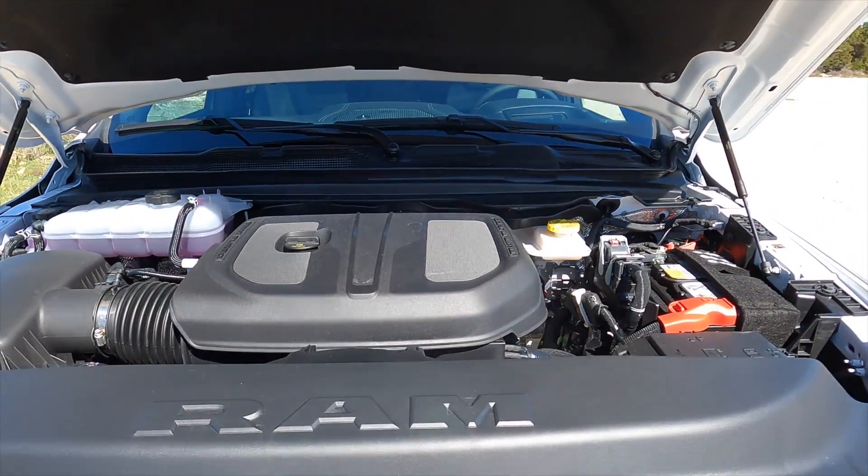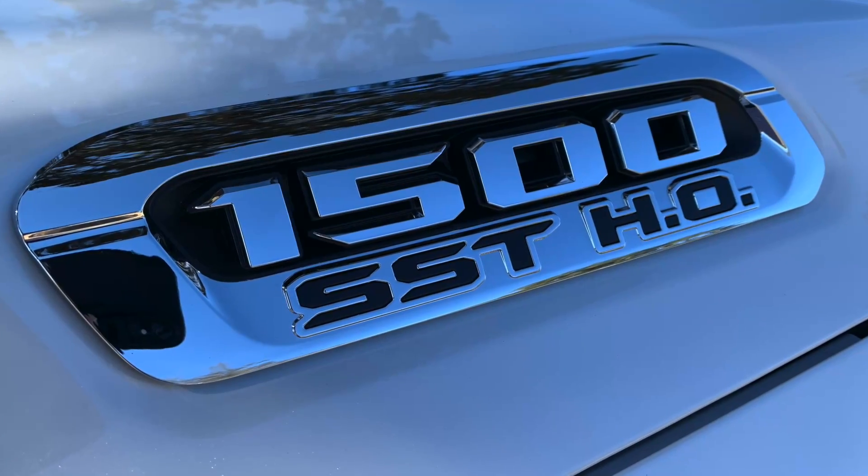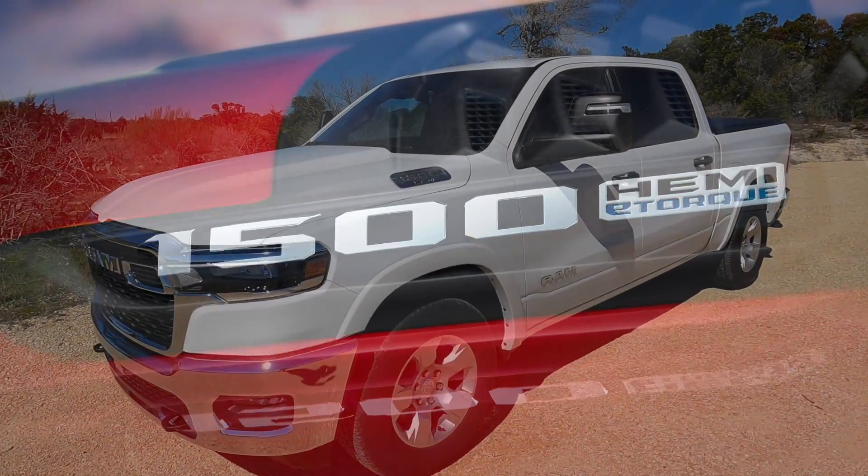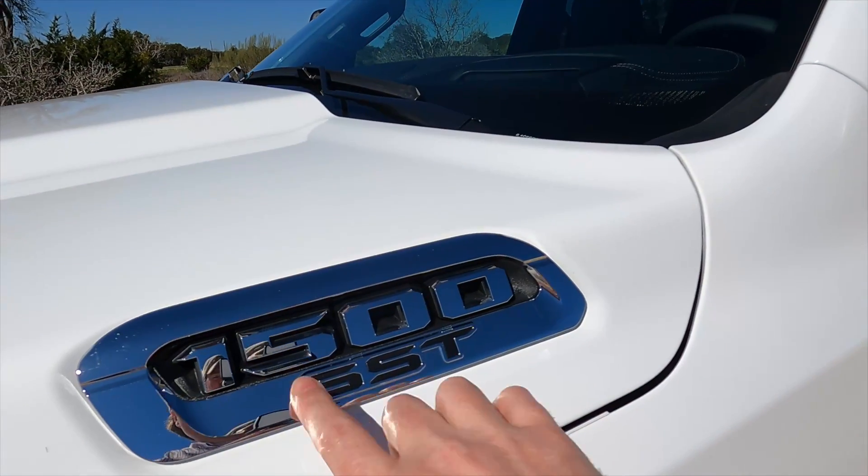A huge part of this update is new engines. For the 2025 model year, we are six cylinders only: a Pentastar V6 and two inline six options, both twin turbocharged, both called Hurricane — one adding high output. The migration from the 5.7 V8 to the six-cylinder was driven by wanting to provide customers more power, more torque, more acceleration, and most importantly more fuel efficiency.